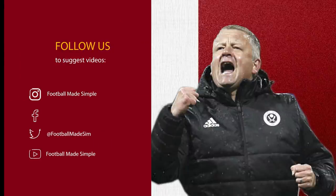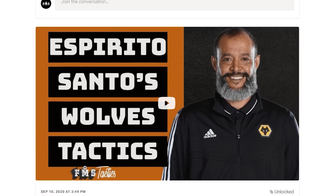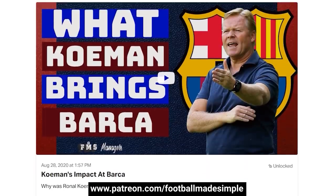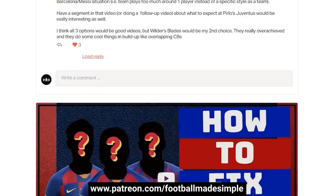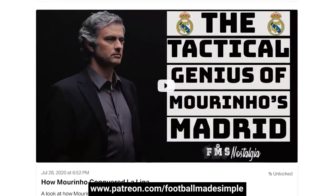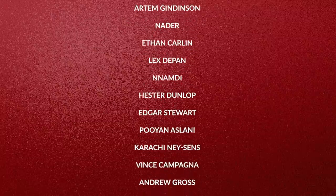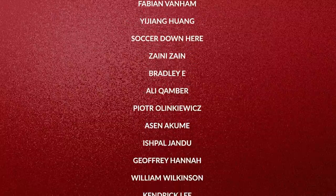Wilder's Sheffield United was highly impressive in 2019/20 for a promoted team. But how do you think this upcoming season will go? Drop it down below. A special thanks to my Patreons whose support allows me to cover more niche teams. If you want to support and get early access to videos and exclusive content, check out patreon.com/footballmadesimple. Big shoutout to Jordan Rodriguez, Harold Mendoz, Brandon Weber, Neo Gang, Tommy and Pedro. But that's all for today, and remember — keep it simple.